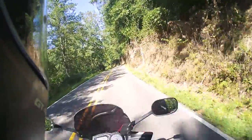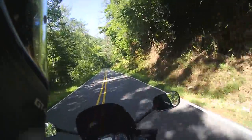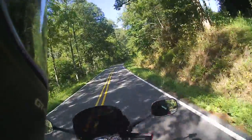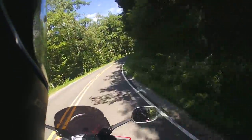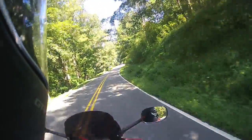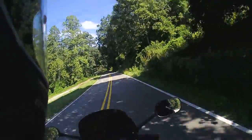Several months from now, after Christmas, it'll be snowing and cold. All of us who like to ride will be wishing we were out instead of looking at the bike sitting in the garage. I go through that myself every year, just waiting for the new riding season to start.